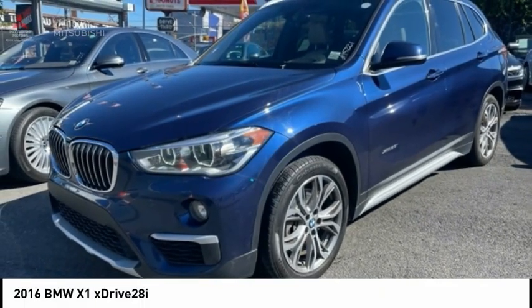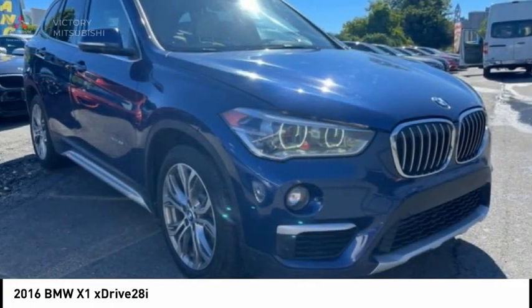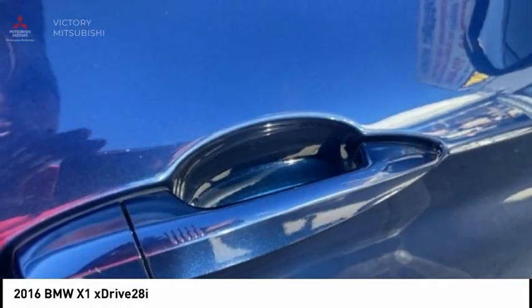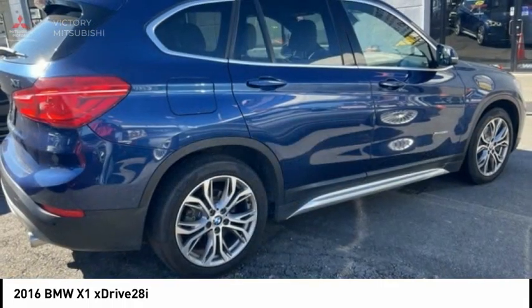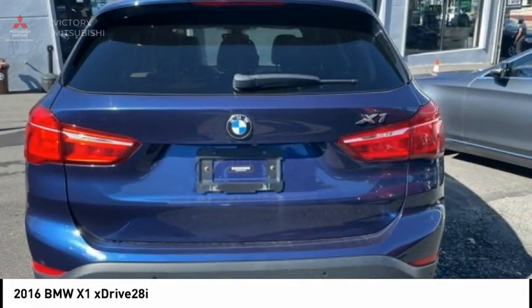2016 XE1. Based on the BMW 3 Series, the X1 is a compact crossover SUV. Slightly smaller than the X3, the X1 gives you all the refinements, power, and style of other BMWs in a slightly smaller, sporty, and easy-to-navigate option.